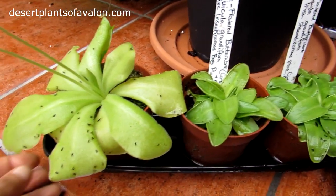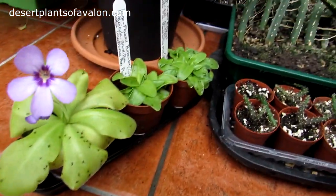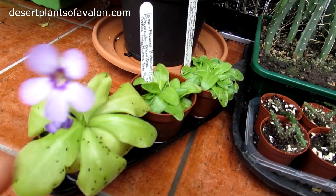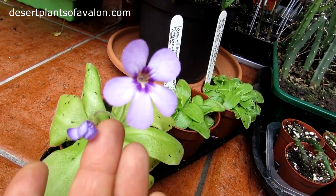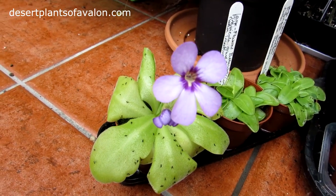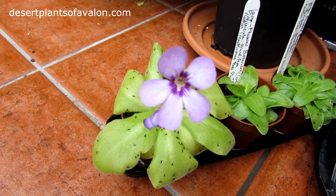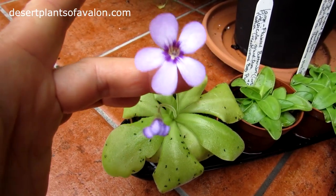And here, I'll just show you a bit more of the flower on this one. It's absolutely beautiful. It has a lovely lilac flower and also one in bud there. And I've made a video on this one last year when it was in flower too.